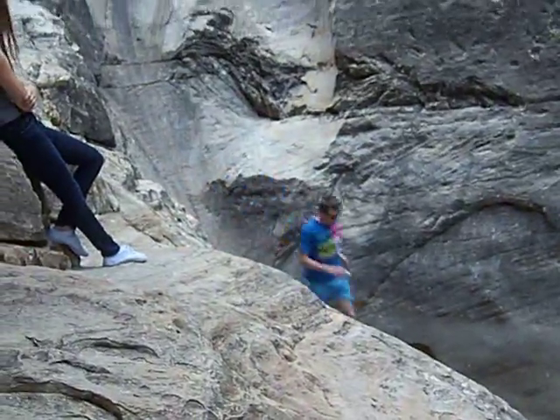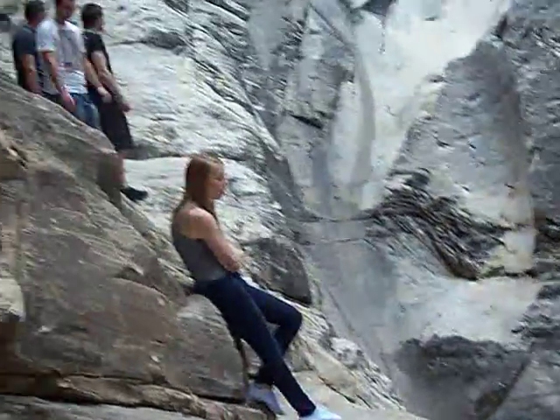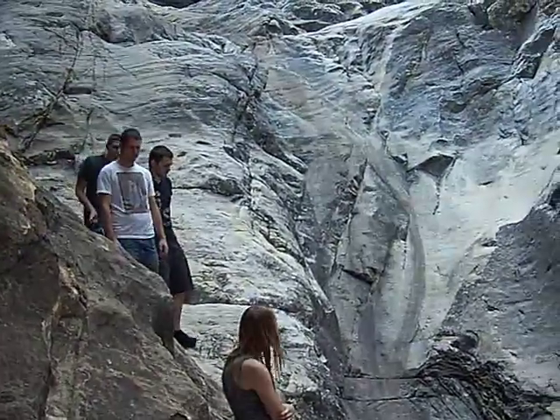Dude, that'd be so sick with water. I know, right?